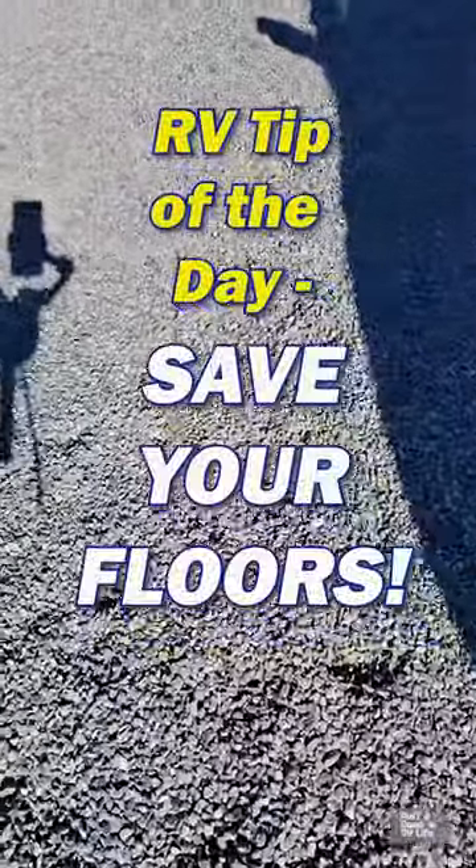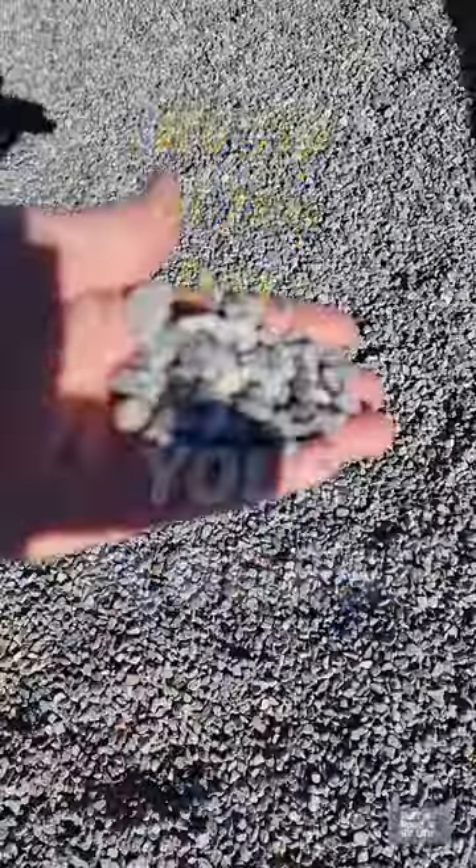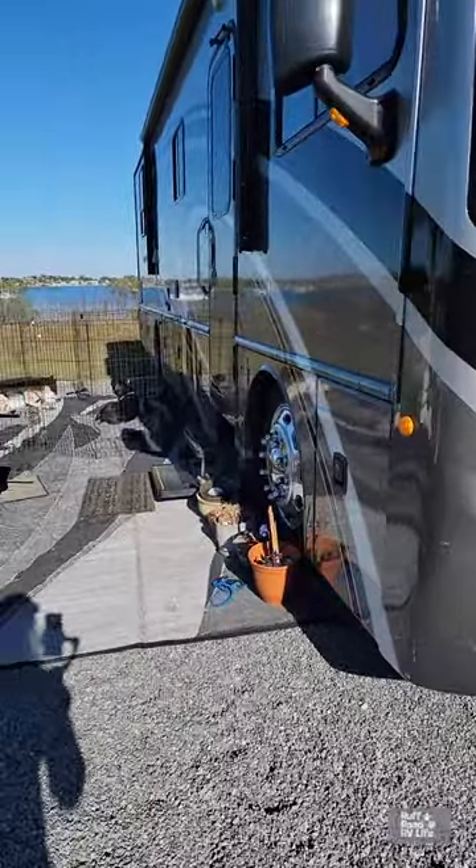RV tip of the day. See the gravel? That will get inside your RV on the floor and it will tear your floors up when your slides come in.